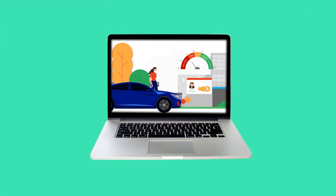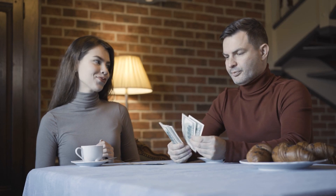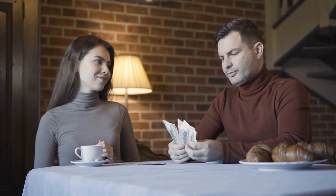What about my roommate? Different rent reporting services function differently. At Self, it works by linking your bank account and identifying your rent payments, so anyone who makes a payment can get credit. It doesn't matter if you split your payment with a roommate, a partner, or anyone. And if your roommate doesn't want to use rent payments to build credit, it won't affect your credit.